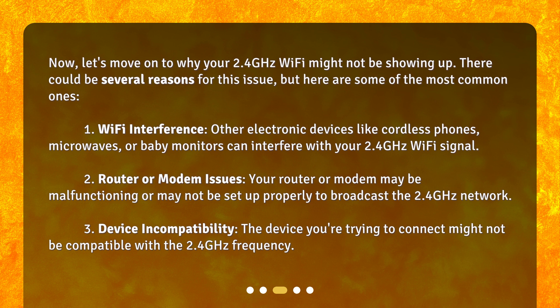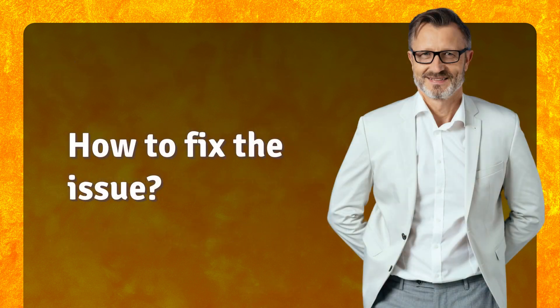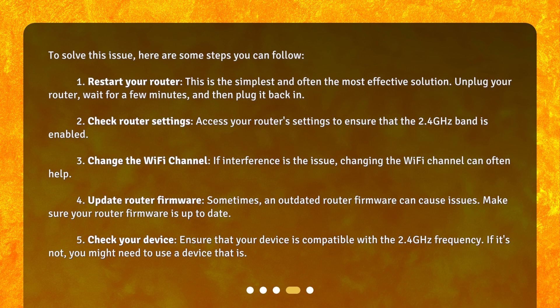3. Device incompatibility. The device you're trying to connect might not be compatible with the 2.4 GHz frequency. To solve this issue, here are some steps you can follow.